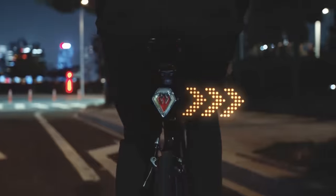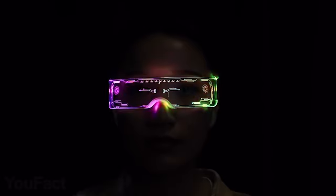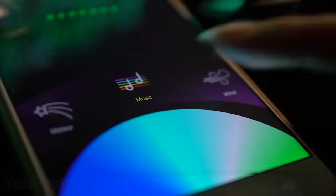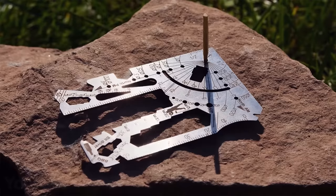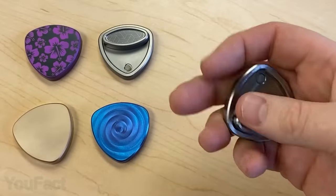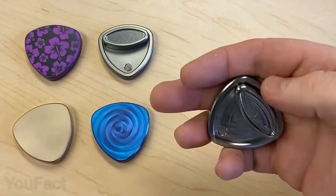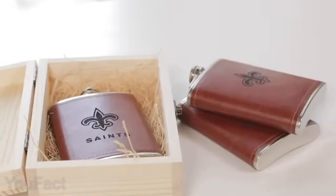Hey guys! No matter your lifestyle, we've got some amazing gadgets for you. Party Animals will definitely appreciate the futuristic neon glasses and the luminous wristbands that work like a social network, and we've got some great colorful knives and the most versatile credit card multi-tool for survivors. Finally, a fidget toy must be equally amusing for everyone. As usual, all the links to the products you'll find in the description below. Let's go!